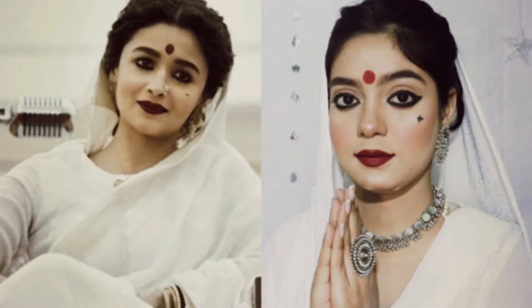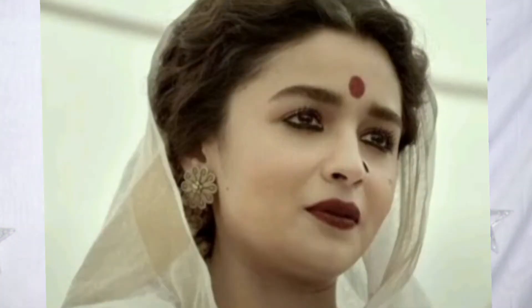Hi guys, welcome and welcome back to my channel! So how are you liking this look? I have been inspired by Alia Bhatt from Gangubai. This is Sanjay Leela Bhansali's movie, and in his movies there are these types of looks — bold eyes, bold lips, and bold jewelries.